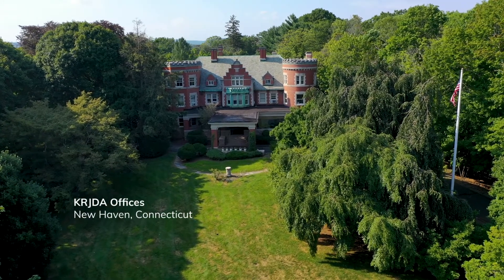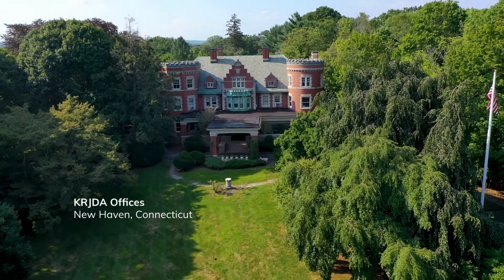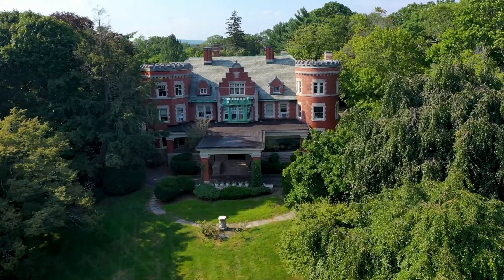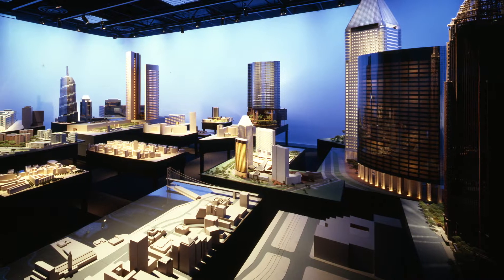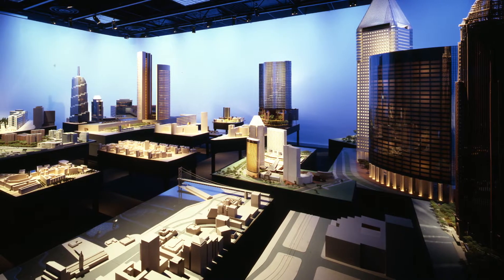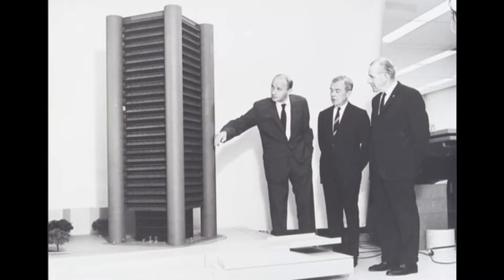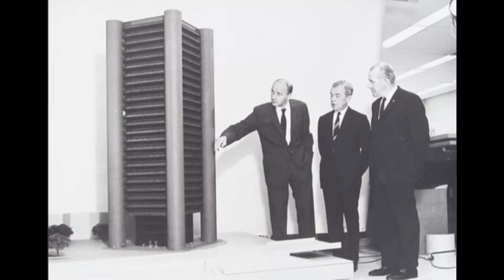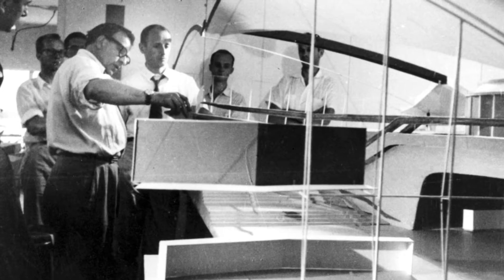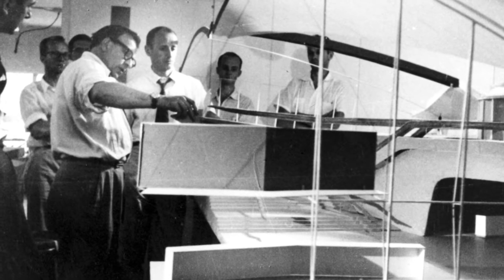In all my 44 years, it would be hard for me to think of a building that was built without a model. I'm sitting now at the back room — the model room — at Roche Dinkaloo. Kevin loved this room; it was so important to his design process. The making of models and the design process for Kevin really came from Eero's days.